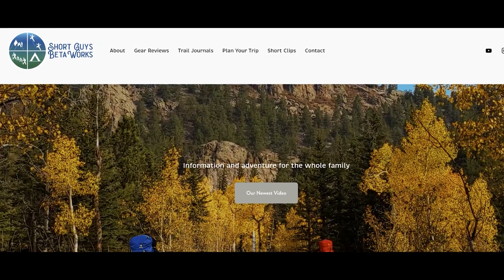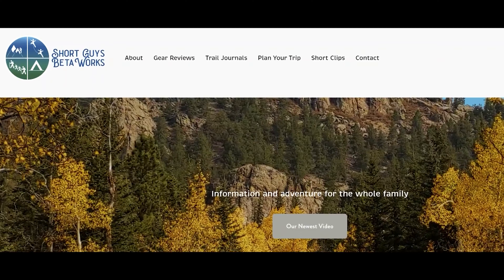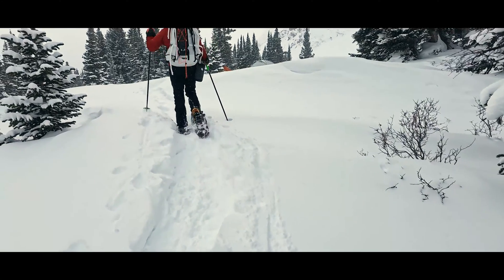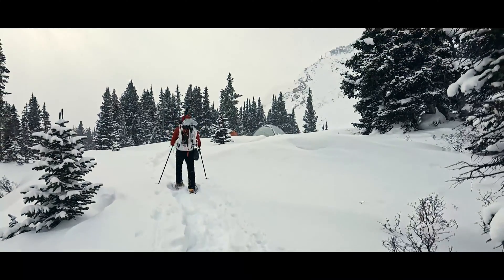Thanks for watching this video. Please like, subscribe, and share if you want to support us. For more information, you can go to our website at www.shortguysbetaworks.com. You can watch a video we did about summer stove use comparing stove weight to fuel demands, or go deeper on winter considerations with our series called Cold. We'll see you next week — keep on getting more out of that big outside.